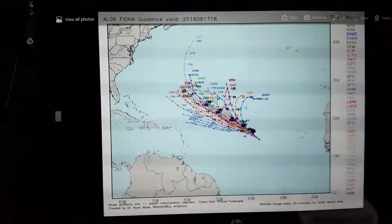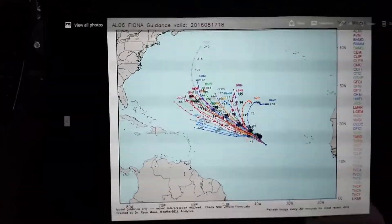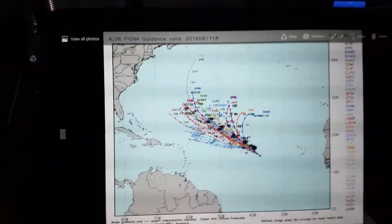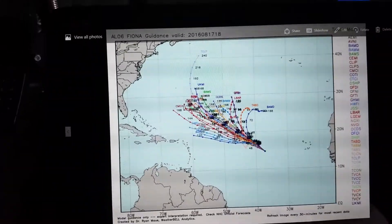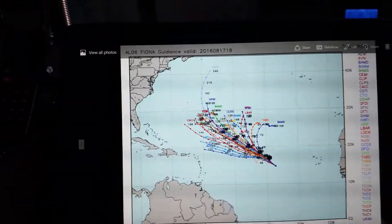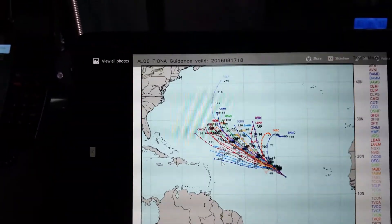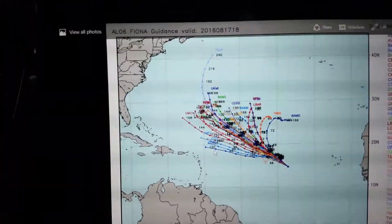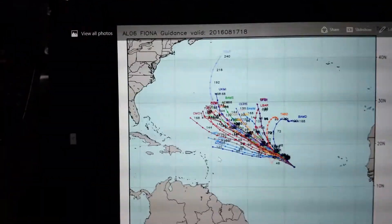Here are the spaghetti plots for Fiona. I think Fiona is going to be on the southern flank of most of these spaghetti plots, on the southwest side. Here's the black line — that's the NHC official track. This is going to go out to sea, no question; this is going to be heading out to sea in the longer term.